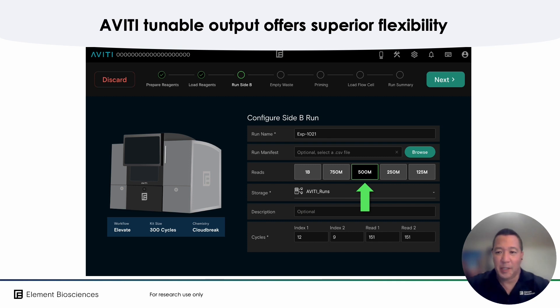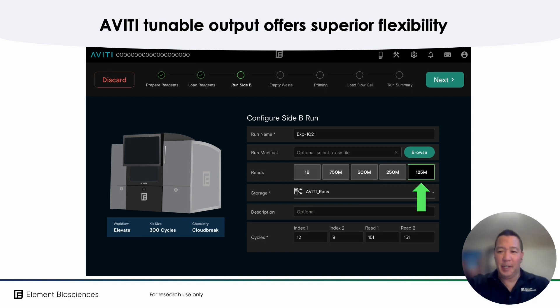As an example, the Aviti set here at 500 million reads, or here set at 125 million reads.